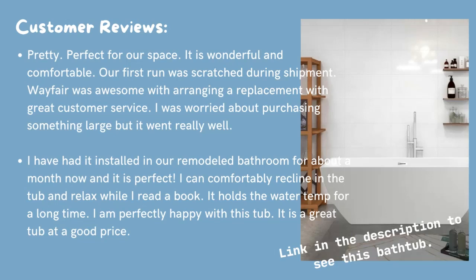I have had it installed in our remodeled bathroom for about a month now, and it is perfect. I can comfortably recline in the tub and relax while I read a book. It holds the water temp for a long time. I am perfectly happy with this tub. It is a great tub at a good price. Love this tub.